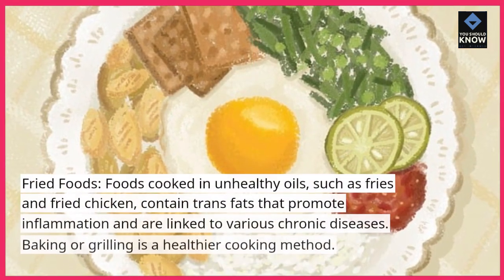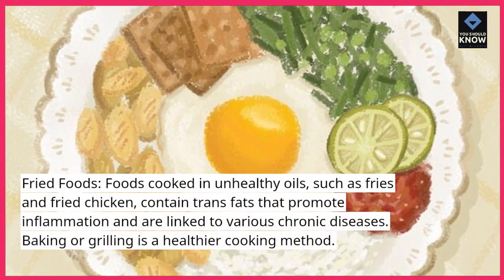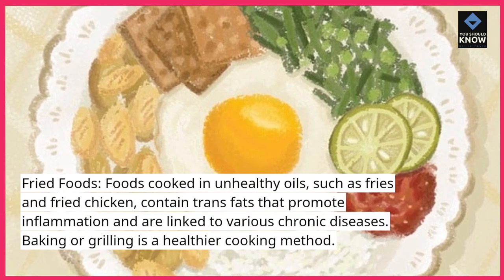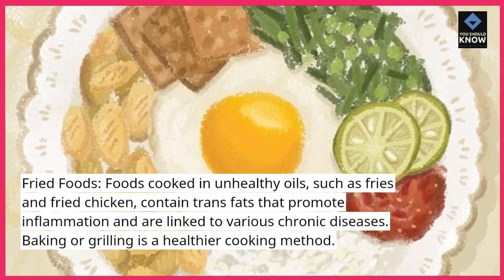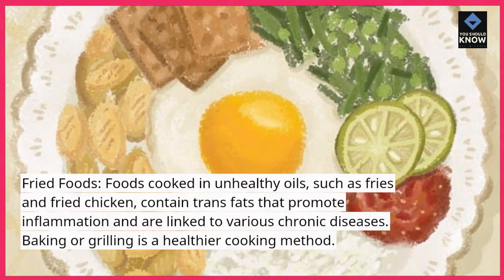Fried foods cooked in unhealthy oils, such as fries and fried chicken, contain trans fats that promote inflammation and are linked to various chronic diseases. Baking or grilling is a healthier cooking method.